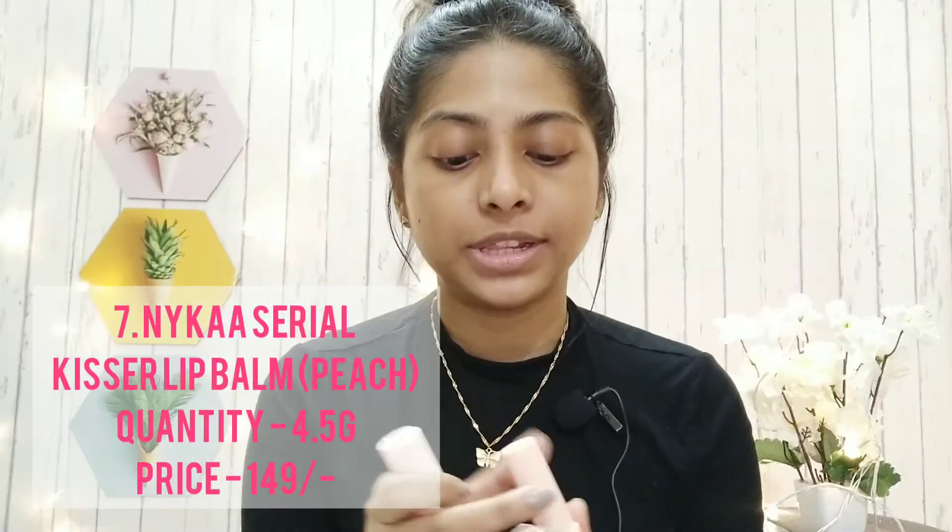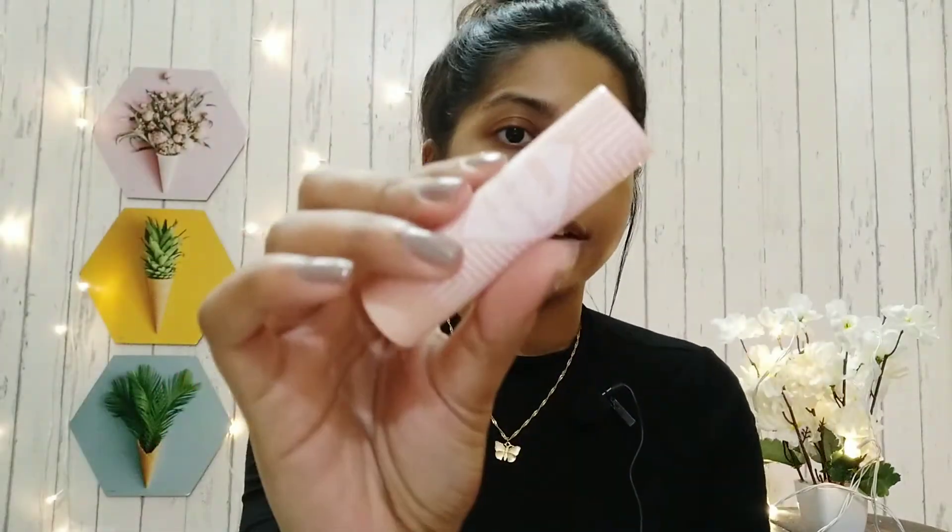I complete my skincare with this Nika Cereal Kisser lip balm in the Peach variant. I love this lip balm — it's very affordable, nourishing, lightweight, and non-sticky. The only thing is I picked up the wrong variant; this peach one smells like a medicinal syrup and I really hate that fragrance. It's a good lip balm, but just go for a different variant.